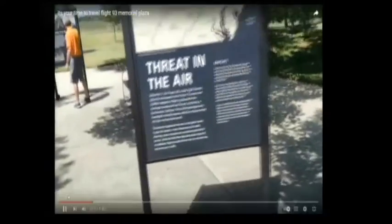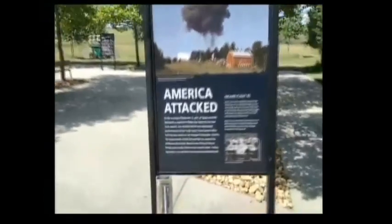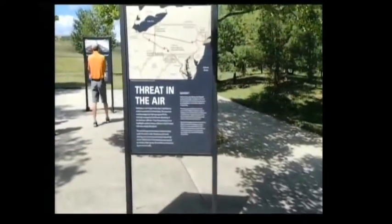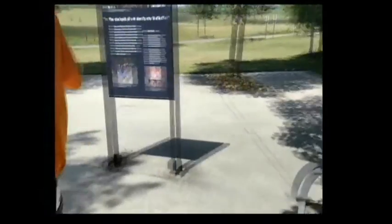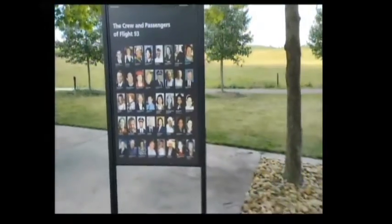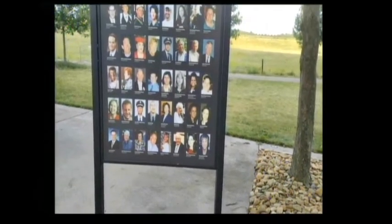I could take video in the plaza but not inside the memorial. The plaza tells the story of what happened that day. As you go further it shows a picture of everybody that was on the plane — crew and passengers. The plaza leads up to the wall of names. I didn't walk all the way down because the picture right there shows everybody who died on that plane.